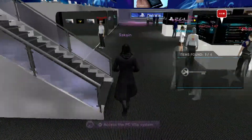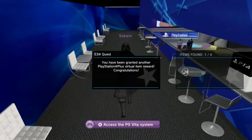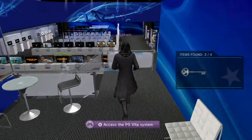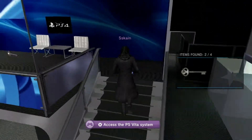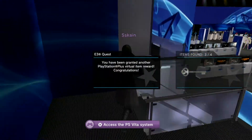Scroll down to security and select to allow unknown sources. You can re-enable it once you're done. Now go to playstation.com/psm/store to download the PlayStation Mobile application.